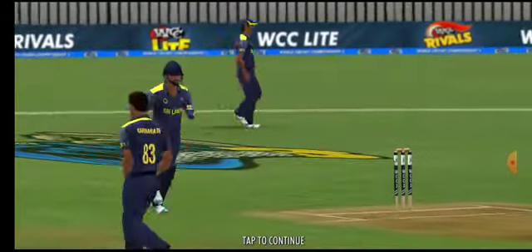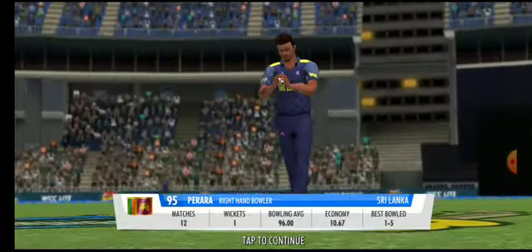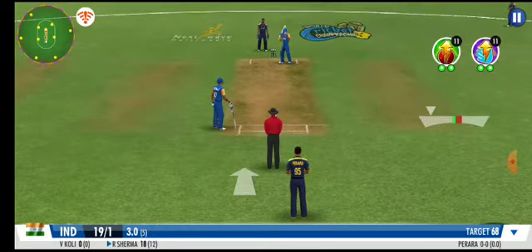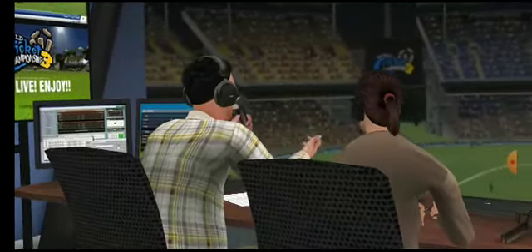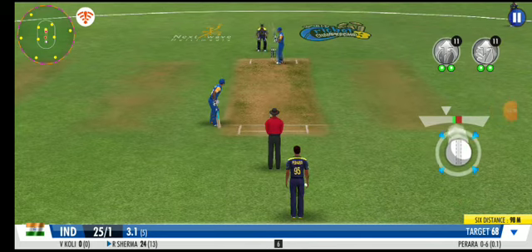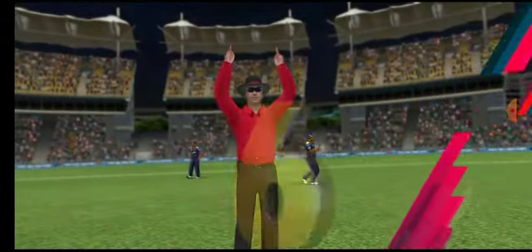Medium pace has been called into the attack now — couldn't have come at a better time, a real crowd pleaser. A rocket of a shot — that's a rail gun of a shot, belted it far and high and away. That's two sixes back to back — he's proving to be unstoppable.